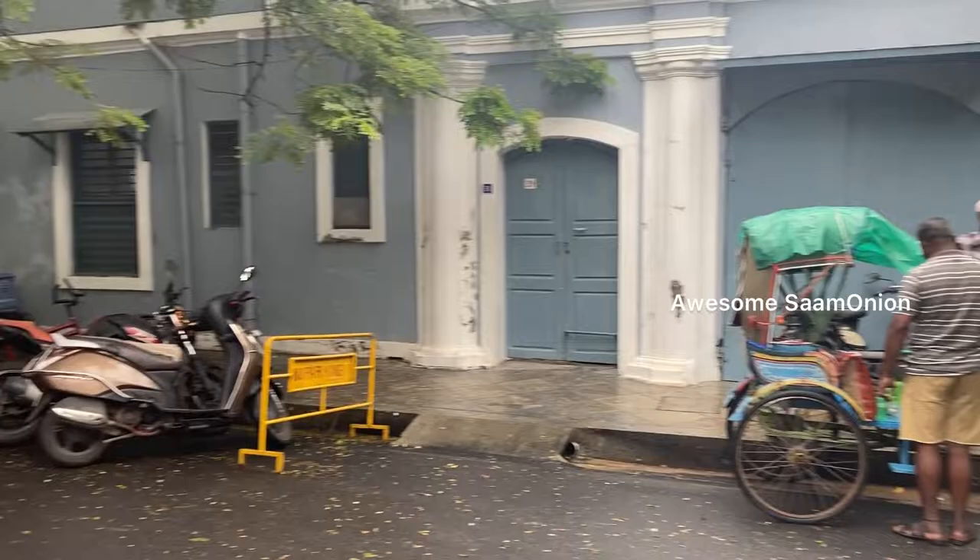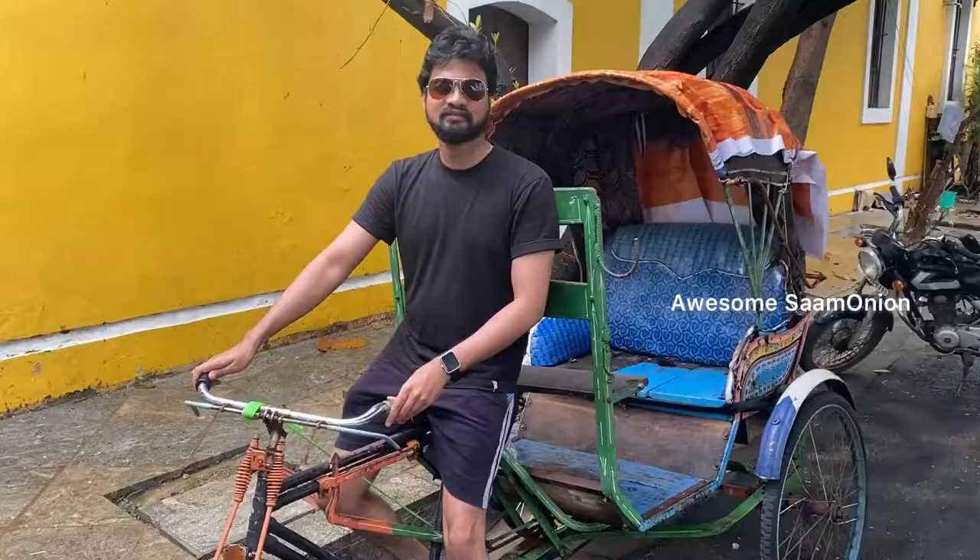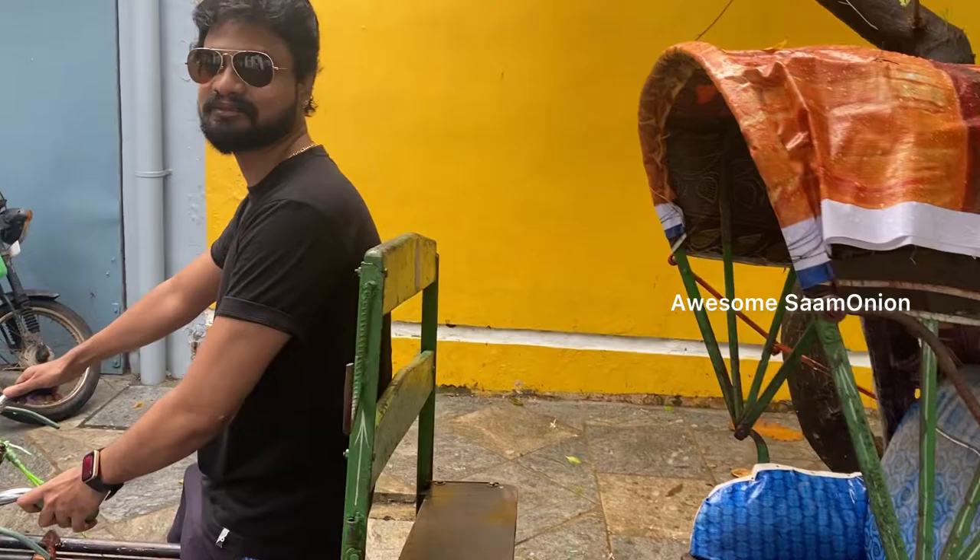The vibrant French houses here have such vibrant colors all around. If you want to go in the rickshaw, I wanted to take pictures. You can take pictures of them too if you'd like.